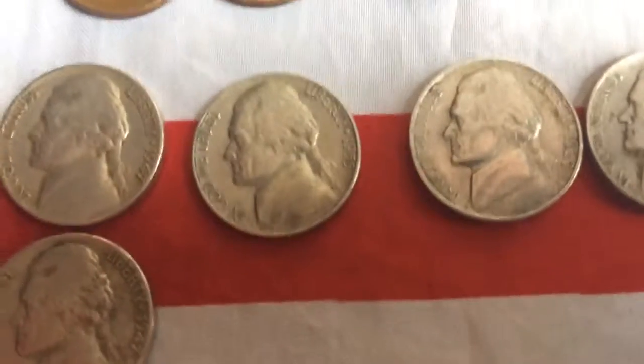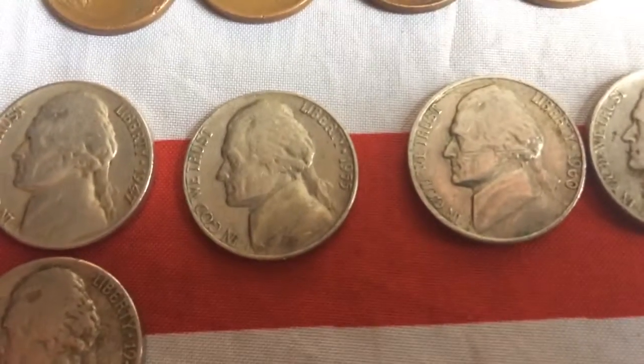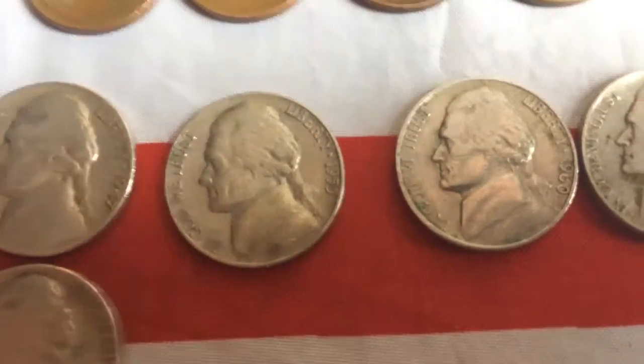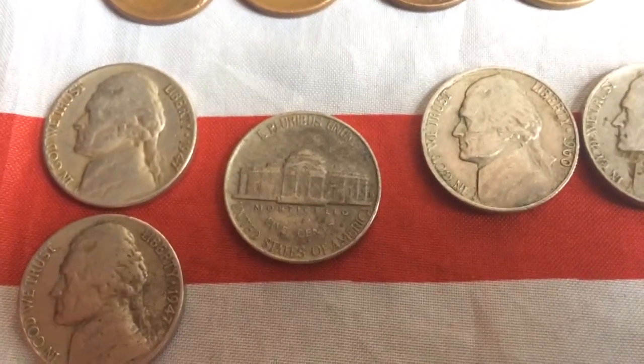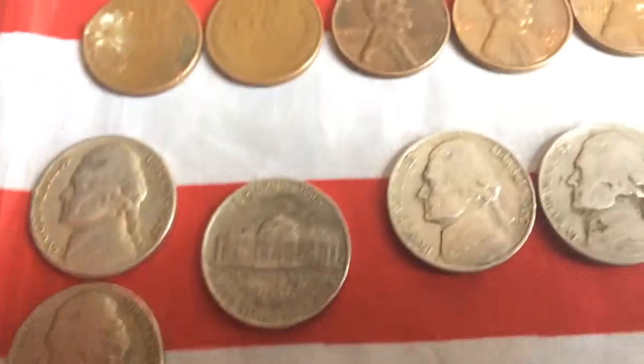And then a 1955 — oh no, it's Denver. Denver. I don't know why I said Philadelphia.